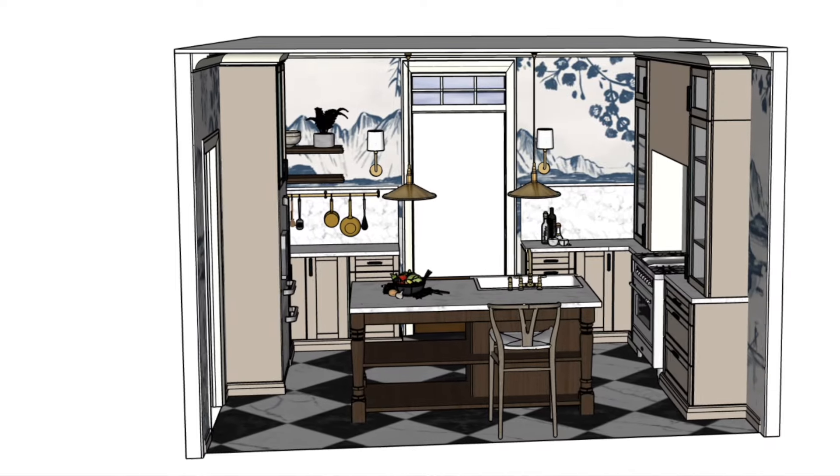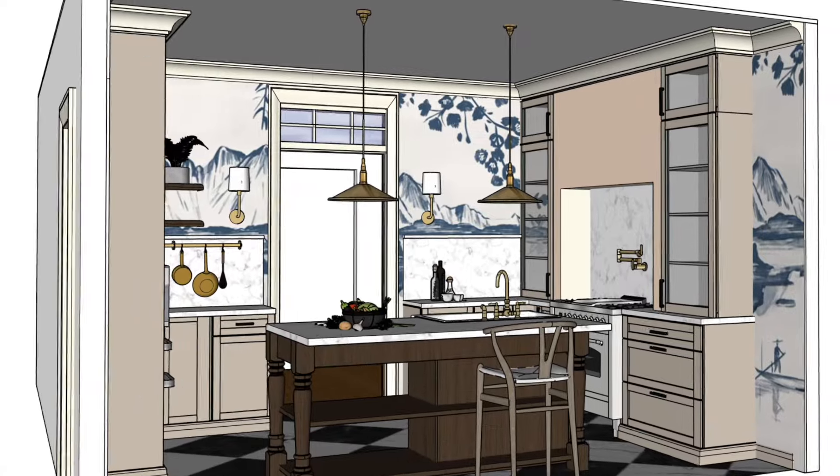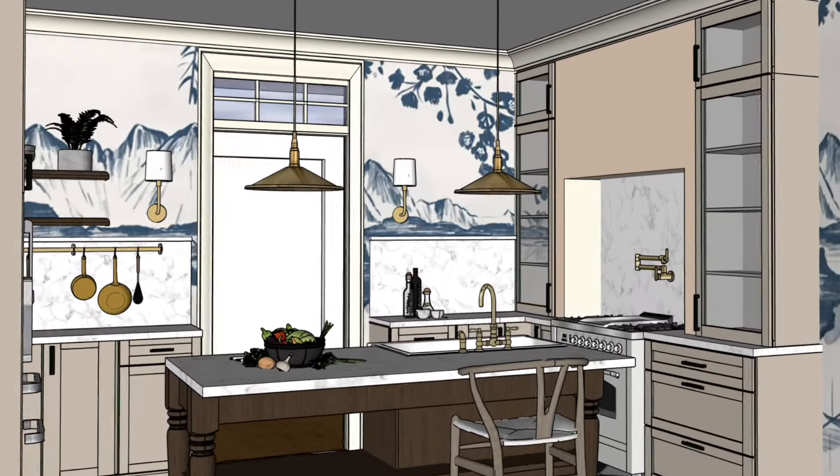I hope you are as excited as I am to see how close we can get this kitchen to resemble the plan at the end. Remember to subscribe if you haven't for future videos, and thank you for watching.